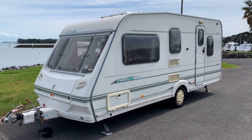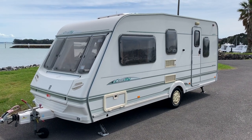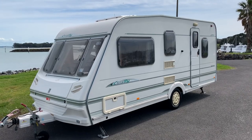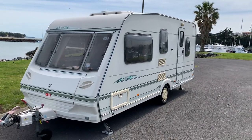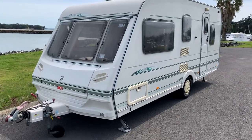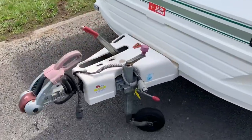Hello there and welcome to our latest offering. This is a year 2000 Abbey County Stafford five-berth single-axle caravan. It is absolutely lovely for the year — it is exceptional. For the year, you will not find better; it is absolutely beautiful, which hopefully this video will show you. Last service was in 2018.